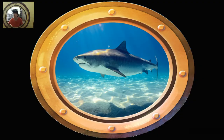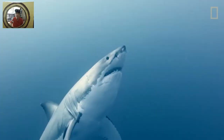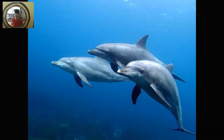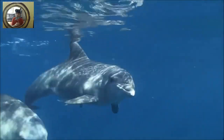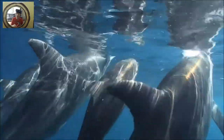What is on the bottom of the sea? There is a shark, there is a shark, there is a shark on the bottom of the sea. There is a shark, there is a shark, there is a shark on the bottom of the sea. What is on the bottom of the sea? There is a dolphin, there is a dolphin, there is a dolphin on the bottom of the sea.